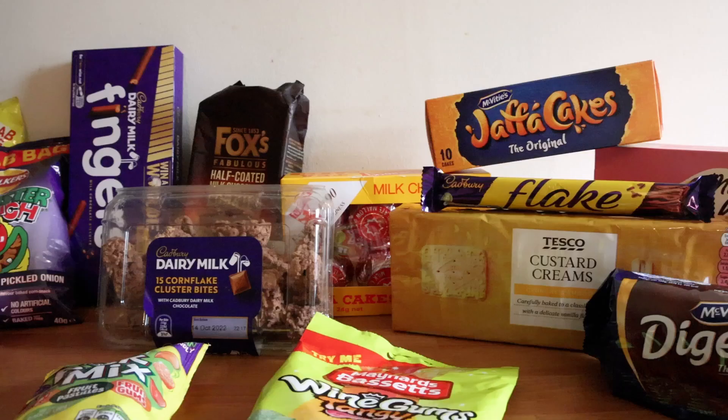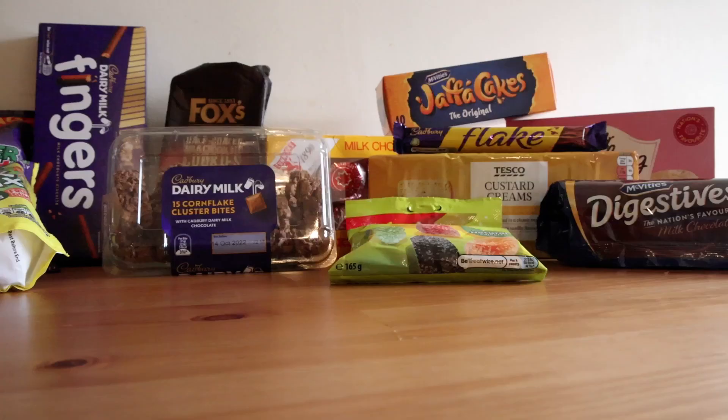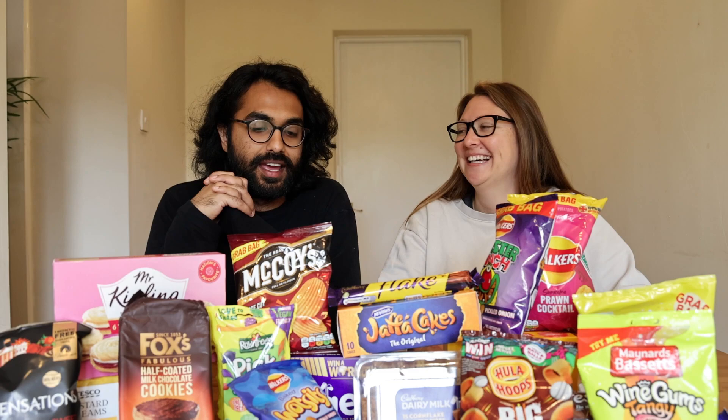Today we're trying British snacks. Earlier in the day we went to Tesco's and bought a bunch of traditional British snacks to try one by one. We've got a lot of different types — drinks, cookies or biscuits, chips or crisps, and chocolate and candy or sweets. I'm super excited; a lot of them are going to be new for me. It actually looks like we're on a legit podcast being sponsored by all of these products.